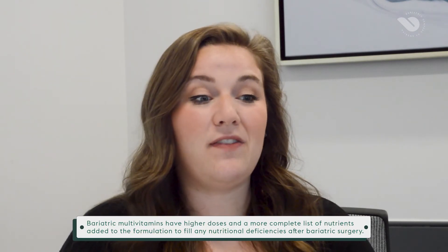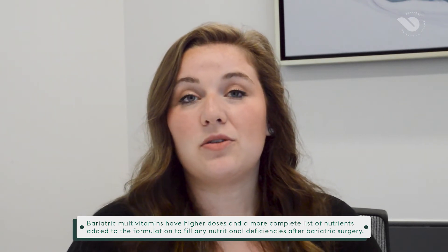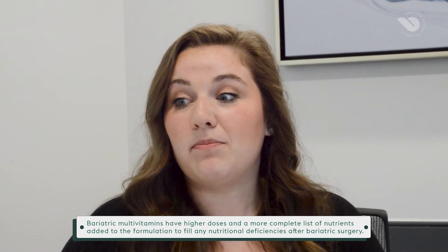Deficiencies can range from feeling severely lethargic and having a lot of fatigue and a lower immune system, to really aggressive things like memory loss, cognitive issues, and vision loss. There's a wide range of symptoms, and some will pop up earlier than others. The best way to prevent any of them from happening is making sure you're taking your vitamins every single day.